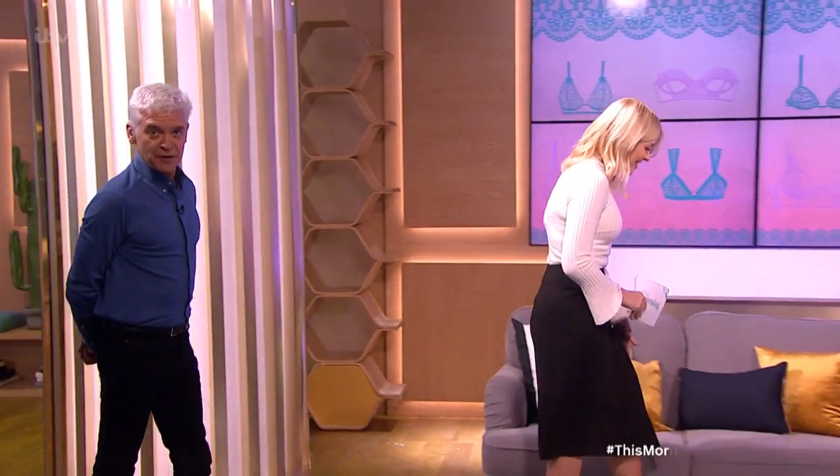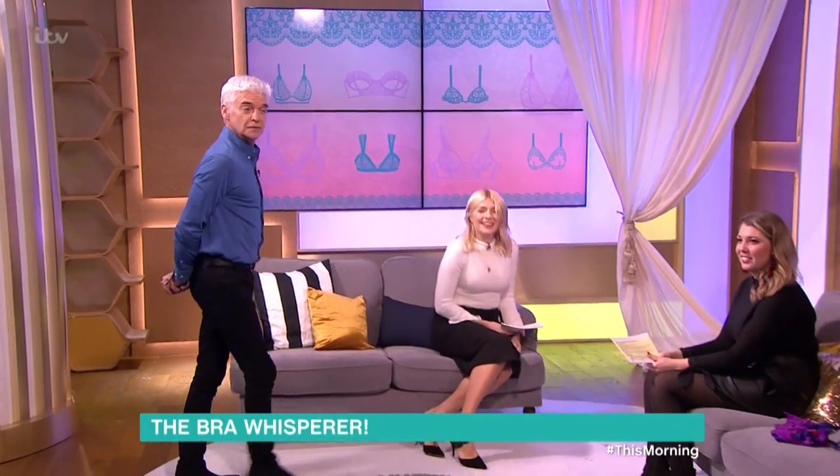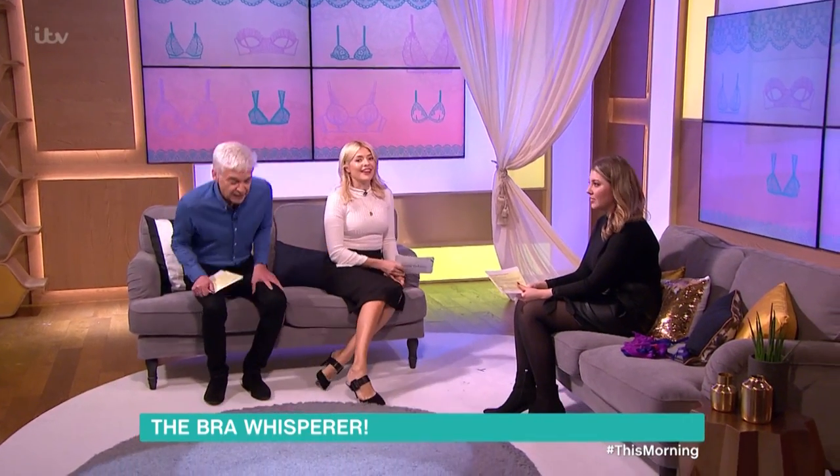Here to offer some tips on getting it right is bra whisperer Chantal Cramp, who can tell you the size of you and what you should be wearing simply by looking. And she joins us now.